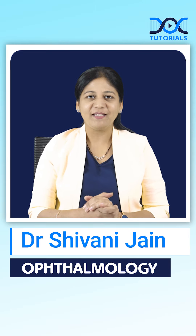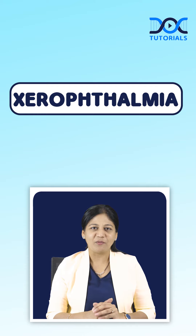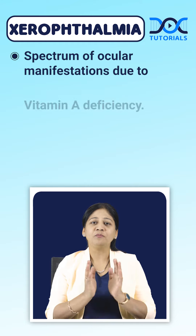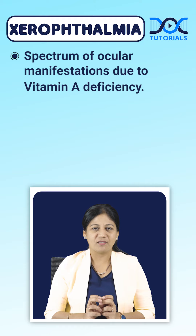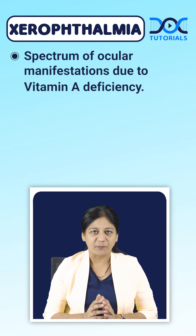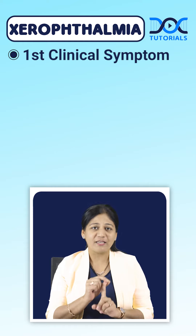Welcome to Quick Learning by DocTutorials. Today's quick learning bite in ophthalmology is on xerophthalmia. What is xerophthalmia — is it dry eye, is it night blindness only? No, it is the spectrum of ocular manifestations due to vitamin A deficiency, so it comprises everything.